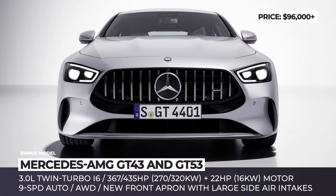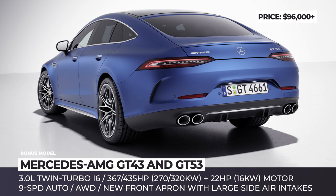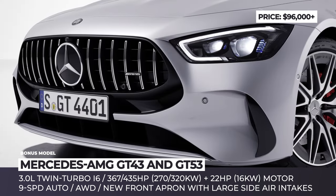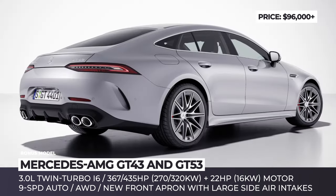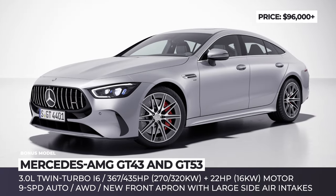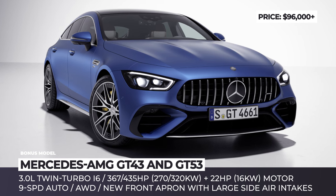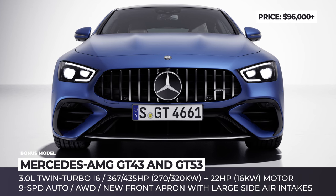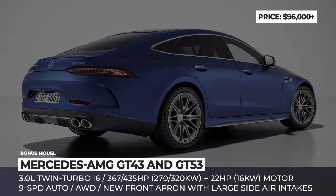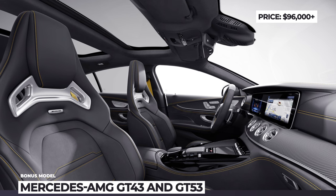Mercedes-AMG GT43 and GT53. While the 2024 GT coupe arrives all new, the four-door model brings a few updates of its own. The entry-level GT43 and GT53 borrow design cues from the GT63 flagship, both adding a new front apron and updated large air intakes shaping a jet-wing profile. A new exterior color called Opalite White Metallic is also offered. As before, both are powered by a 3.0-liter inline six-cylinder with twin turbocharging and a 22-horsepower electric starter-generator. The GT43 returns 367 horsepower while the GT53 raises output to 435 horses. Both get a nine-speed automatic gearbox and standard all-wheel drive. Additional 2024 changes include an optional V8 styling package, plus more standard equipment including a wireless charging pad, electric sliding roof, and refreshed MBUX infotainment.